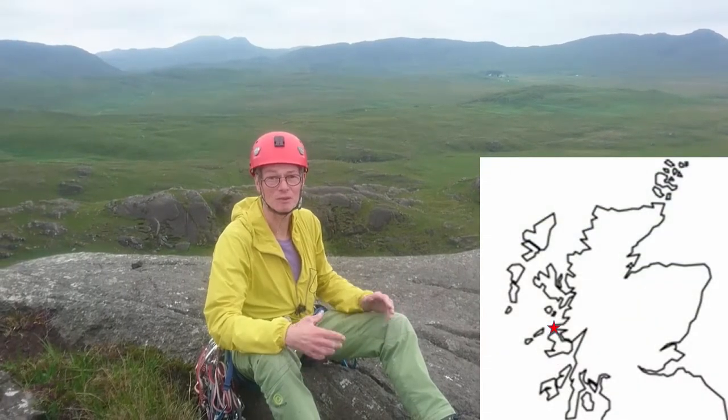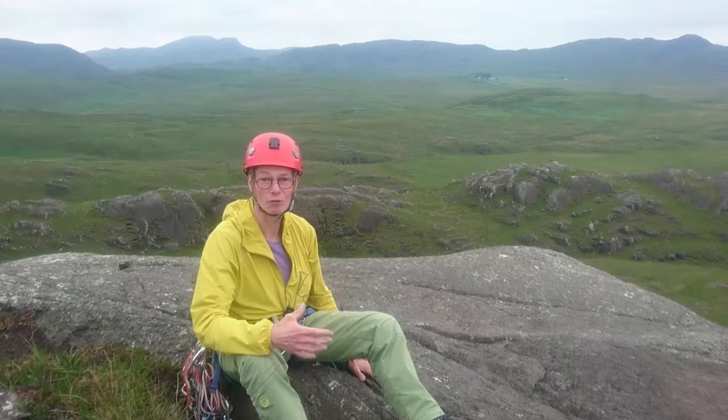We're climbing in Ardnamurchan, which is an ancient volcano which has been eroded away. So what we're seeing here is the plumbing system of the magma underneath. I'm sitting on the Great Eucrite, which is a large ring dyke.